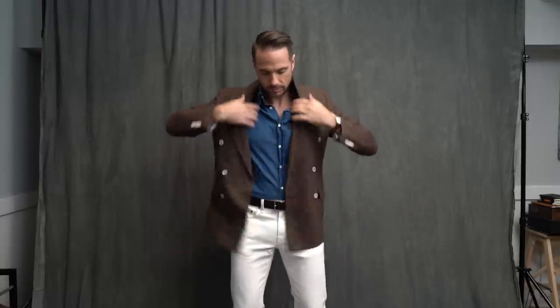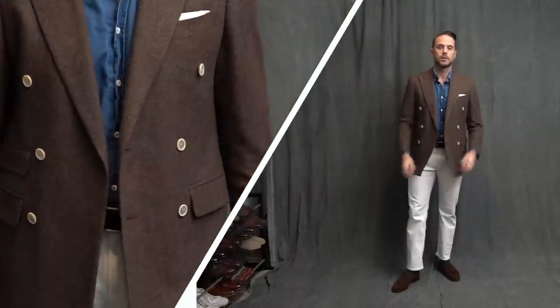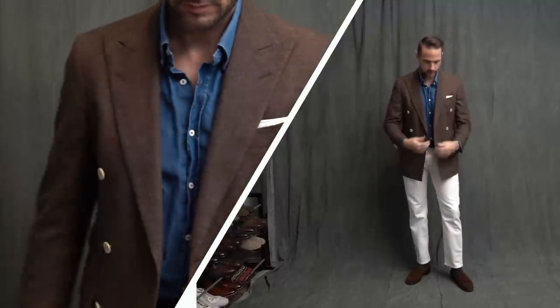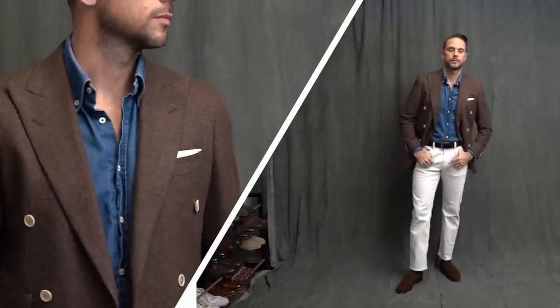We actually have a bonus look here — swapping out my single-breasted blazer for a double-breasted blazer. When you're going double-breasted with a more casual vibe, you definitely have the green light to rock it unbuttoned. I think it matches the more relaxed feel and shows some sartorial command.